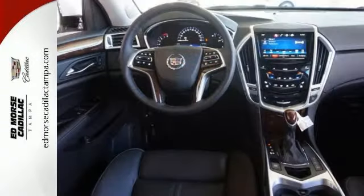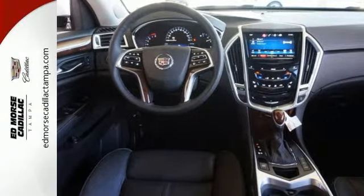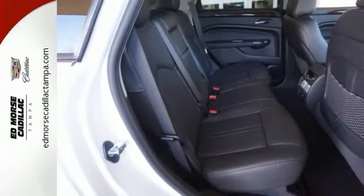The six-speed automatic transmission with performance shifting and driver shift control, in combination with the 3.6-liter V6 engine, offers an engaging experience. And they'll watch as you leave, mesmerized by energy-efficient LED tail lamps.